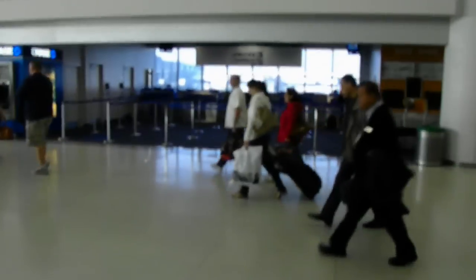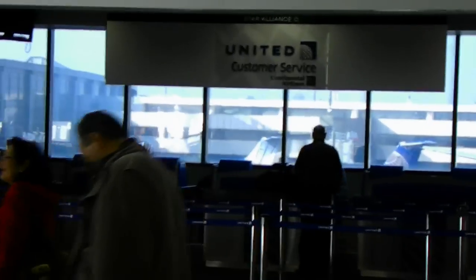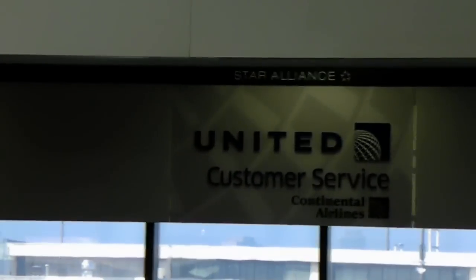Per request, here is the rebranding of Newark from Continental to United. Here is a typical customer service area. It says United customer service with Continental Airlines underneath it. All the globes are still there — it looks just like Continental, but this says United. We're going to go look at one of the gates over here.